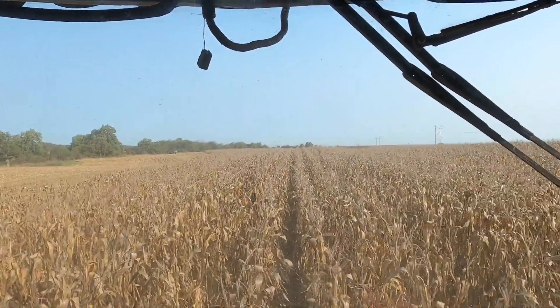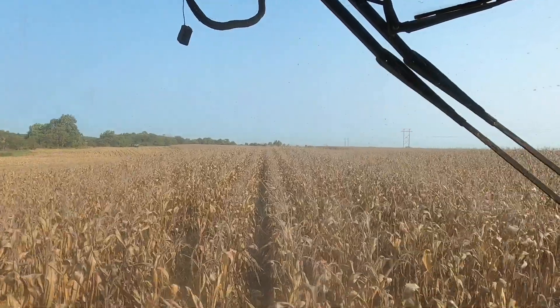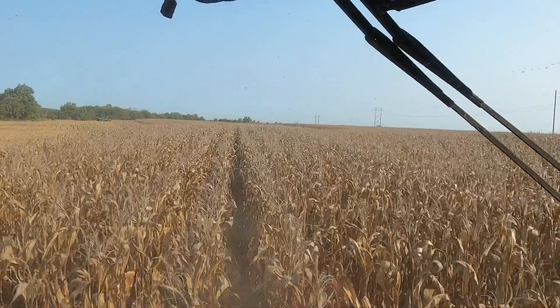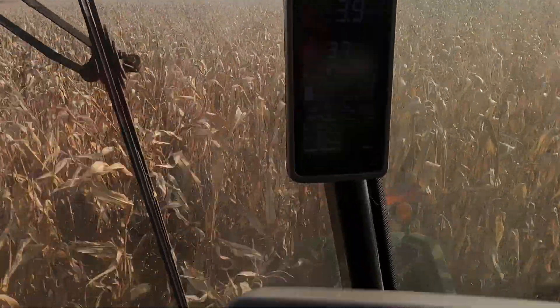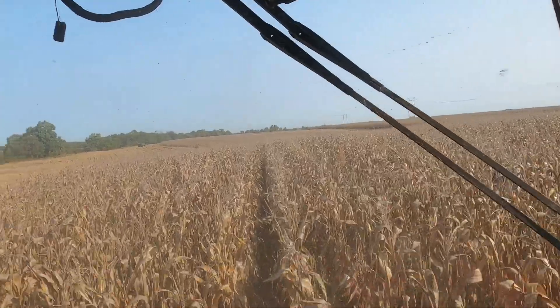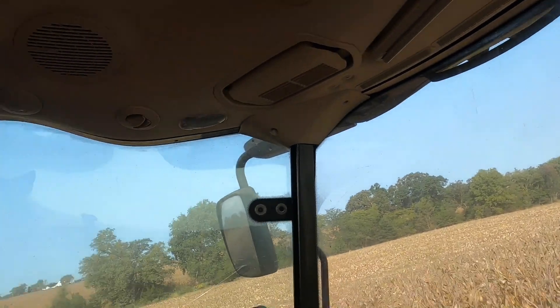We're back in the combine this morning, running pretty good today. We're calling this corn about 17 and a half percent moisture this morning, which is a huge improvement from the 20 we were at. I like shell corn ideally — I really like 18% corn. It just works really good, that's just me.